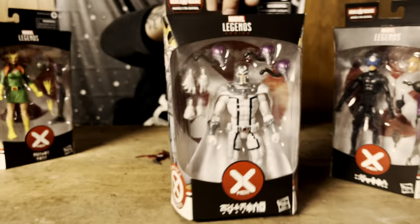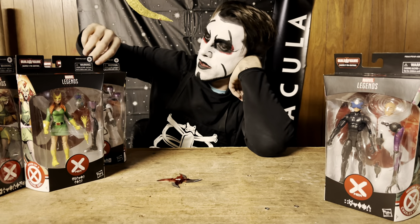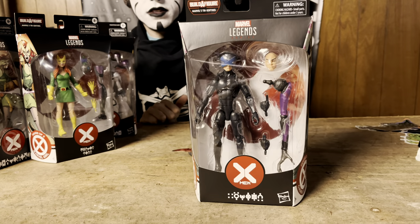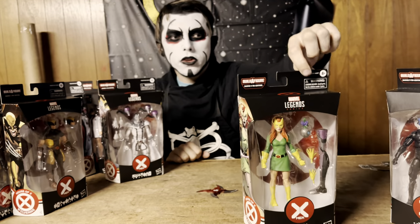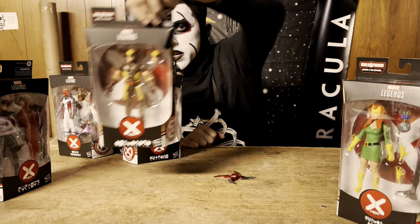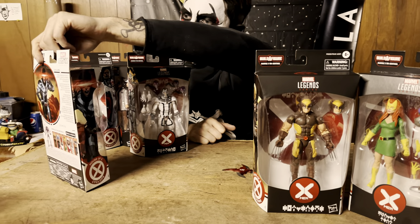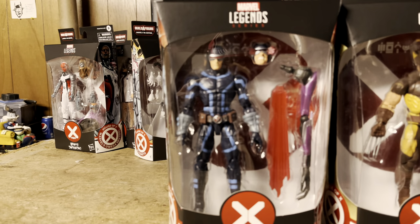Davis said he likes these colors but still prefers the purple. We have Charles Xavier — evil Charles Xavier — and Marvel Girl, which might be Dan Hasen's favorite one so far, though unopened. We also have Wolverine in brown and Cyclops, which is very wonderful.